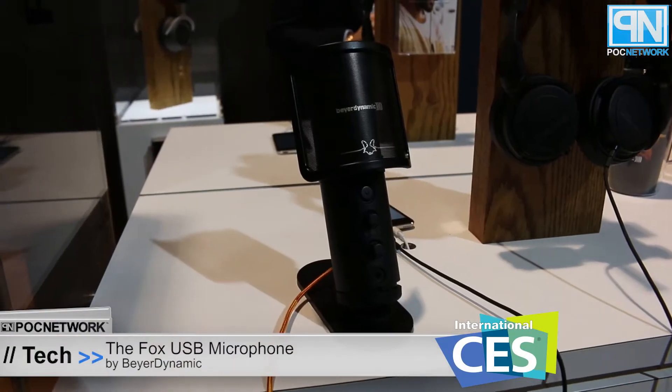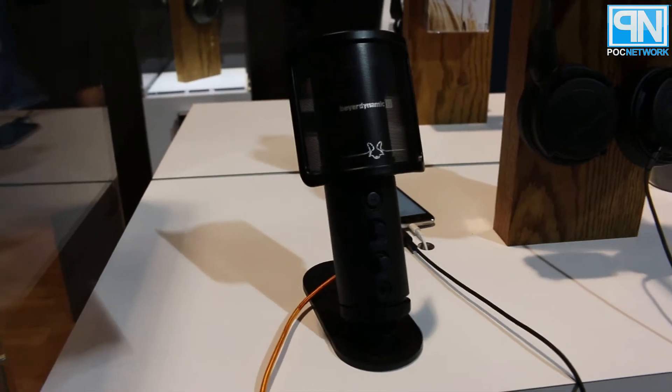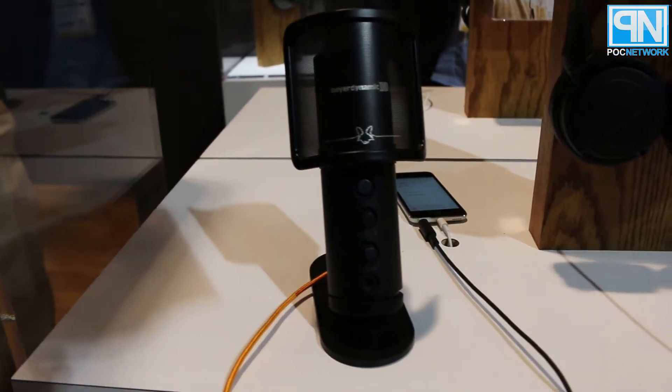There's also a microphone here. This is our new USB mic called the Fox. The Fox is going to be coming out in March and it is a heavy-duty USB mic. It's all metal housing, very robust — you have volume control, gain, a mute feature, and a detachable USB connection.